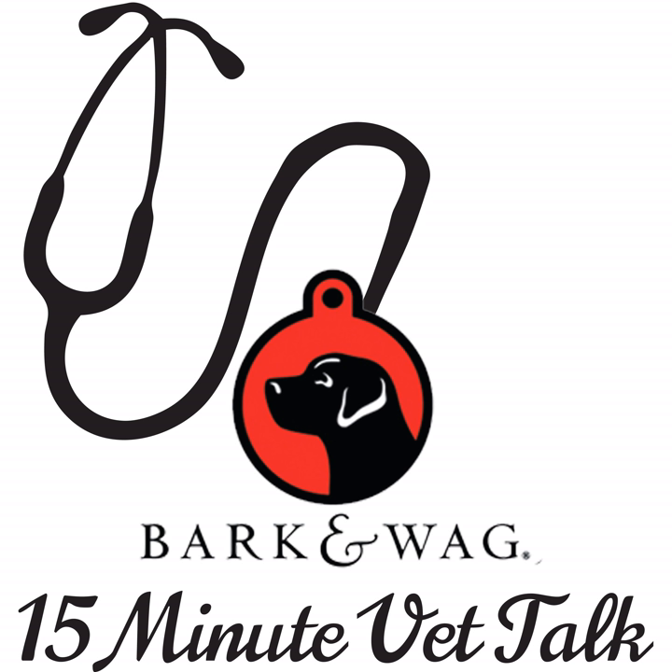You're listening to Bark and Wag's 15-Minute Vet Talk. Each week, your host Polly Riqua interviews veterinarians and individuals in the pet industry from across the nation, answering pet questions. The Bark and Wag podcast is produced weekly for your enjoyment, and show notes can be found at barkandwag.com under the podcast tab. That's B-A-R-K-N-W-A-G dot com. Please remember to subscribe to Bark and Wag 15-Minute Vet Talk.